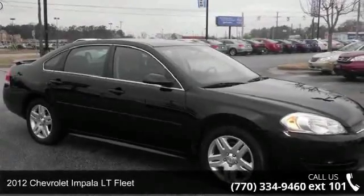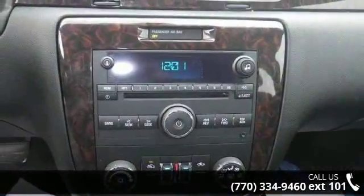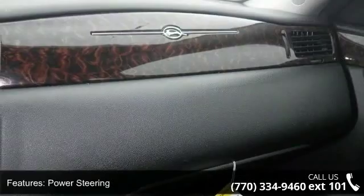Imagine yourself in this 2012 Chevrolet Impala. If you are looking for an automobile with great features, look no further. This vehicle comes with a reliable six-cylinder engine, connected to a smooth shifting automatic transmission.